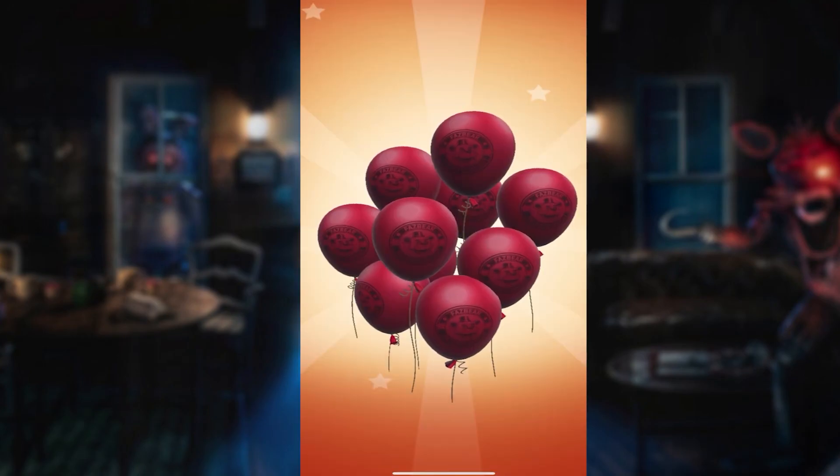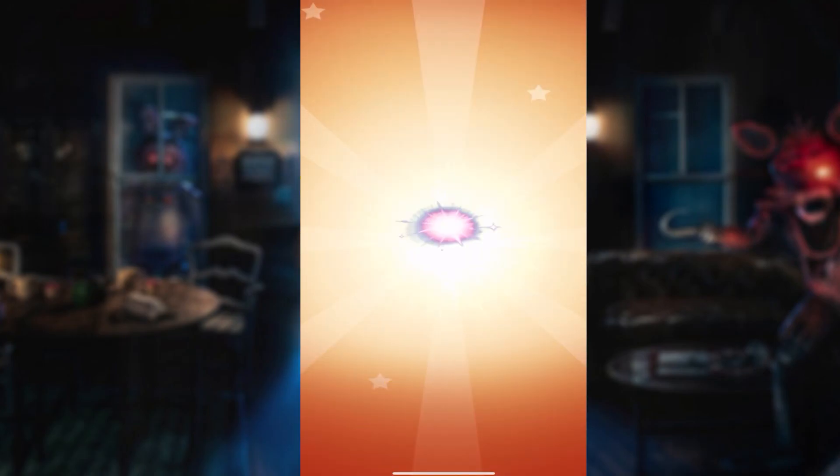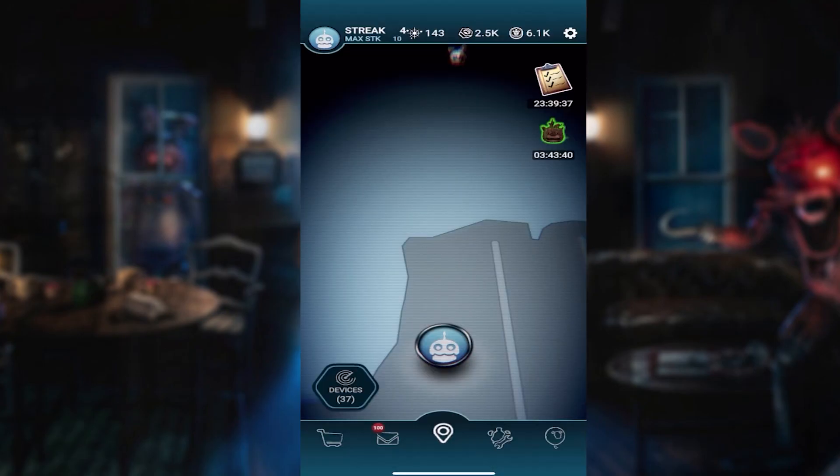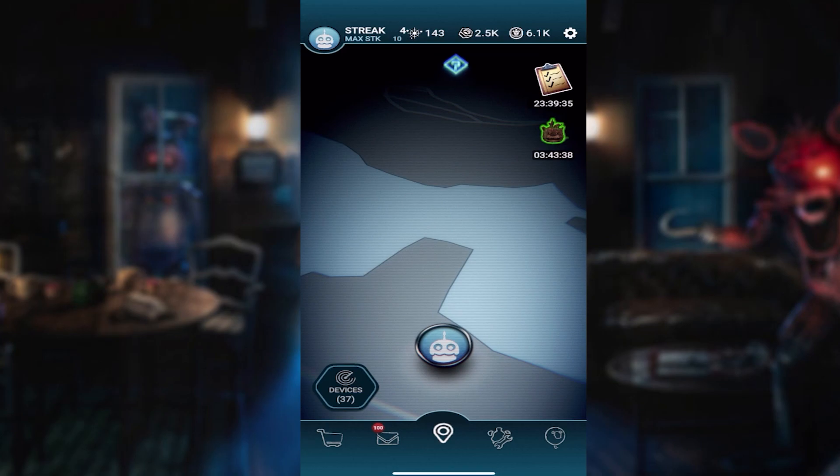If there's one animatronic I can defeat, it is definitely this one. Look at that — we got some remnants, some screws or parts, whatever you want to call it. And we're on a four-streak, dude — that's what I'm talking about.